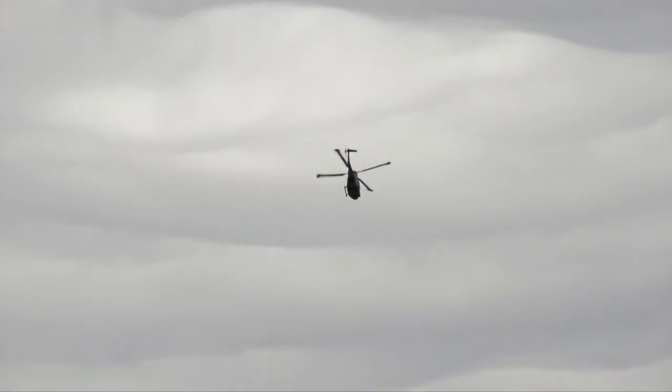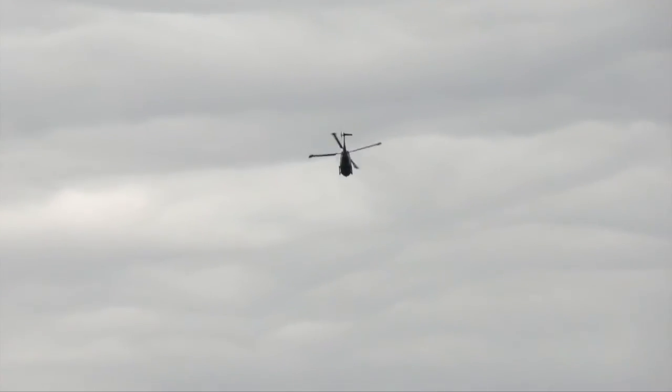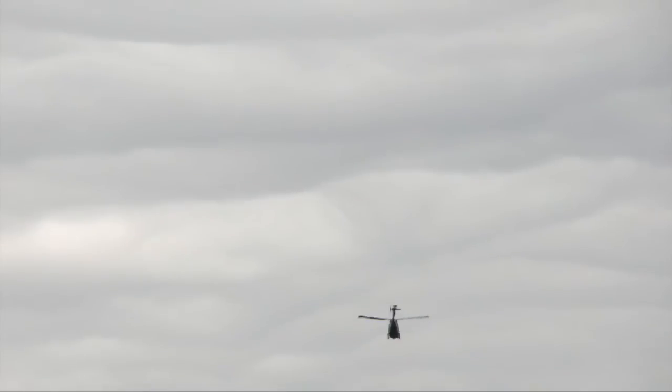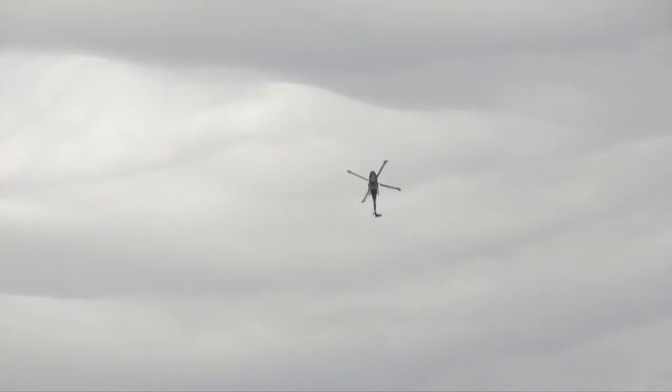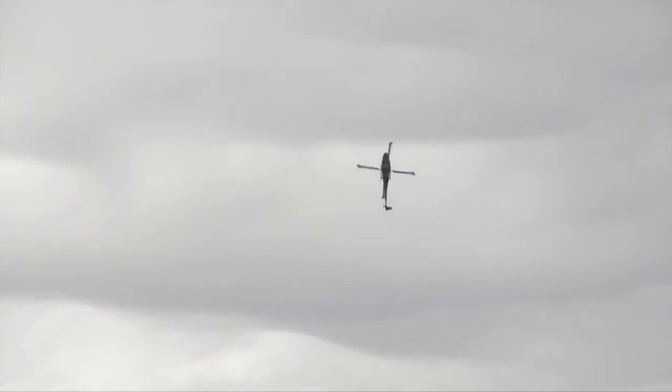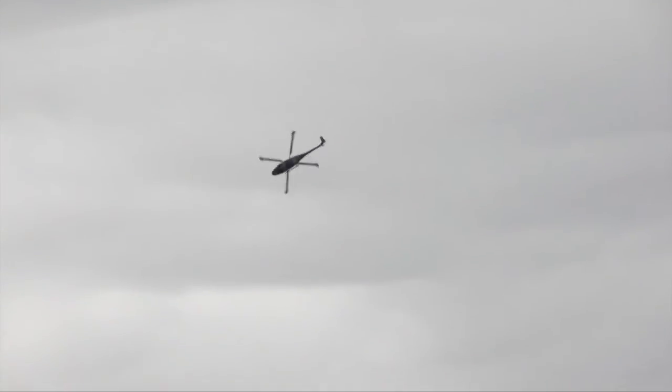The Augusta Westland Lynx has been in service with the British Army Air Corps since 1979 and has operated in the battlefield utility, anti-tank, reconnaissance, escort and close air support roles. The Lynx helicopter still retains the world speed record for a conventional helicopter.